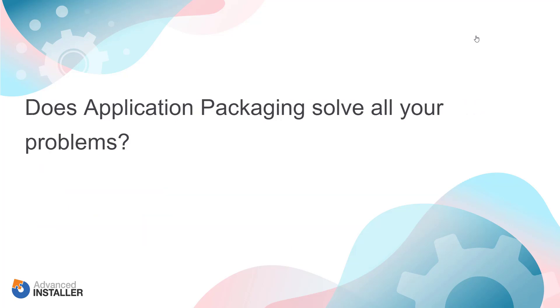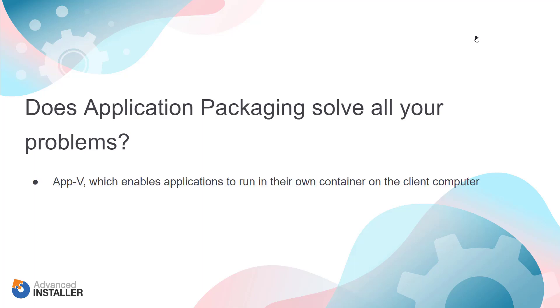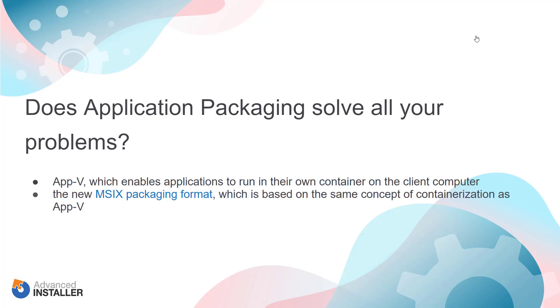Does application packaging solve all your problems? There are many companies that expect to resolve other application-related issues, including compatibility issues, just by packaging each and every one of them. Although there are some compatibility issues that could be sorted by remediating the application and including the fixes with the packages, this is not possible for the majority of them. Solving compatibility issues relies on containerized packaging solutions. Some well-known containerized packaging solutions include AppV, which enables applications to run in their own container on the client computer, and the new MSIX packaging format, which is based on the same concept of containerization as AppV.